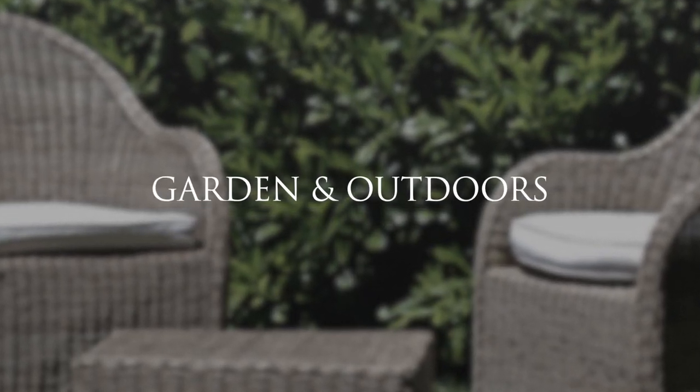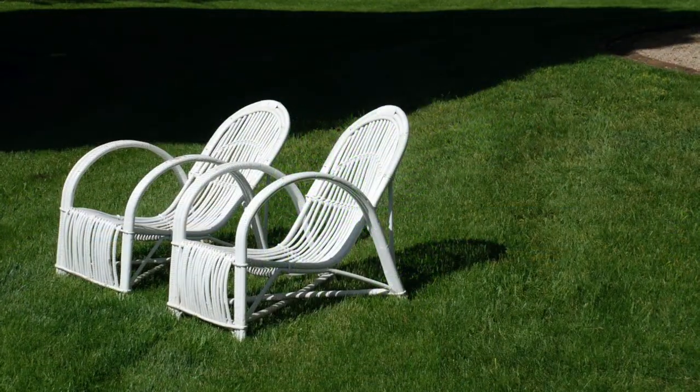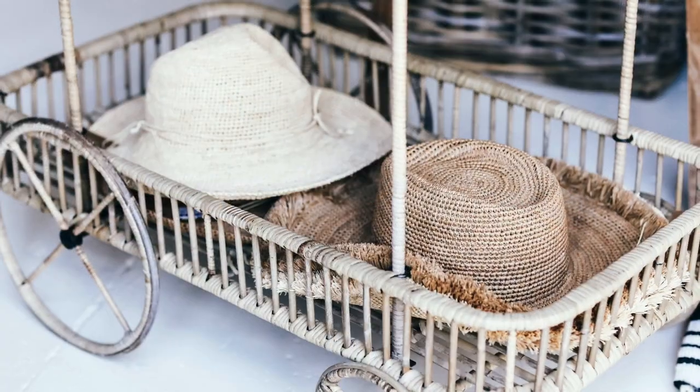Natural Rattan can fade over time when exposed to sunlight, so it's really best for indoor use. We'll cover how to carry this look outdoors in our alfresco styling series, so be sure to subscribe and like this video to stay connected.